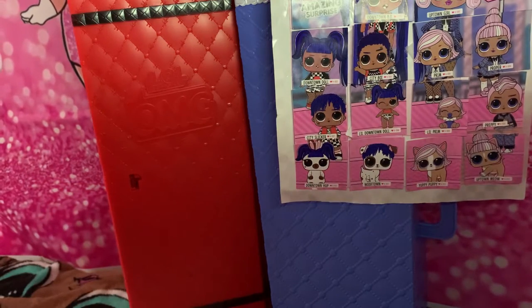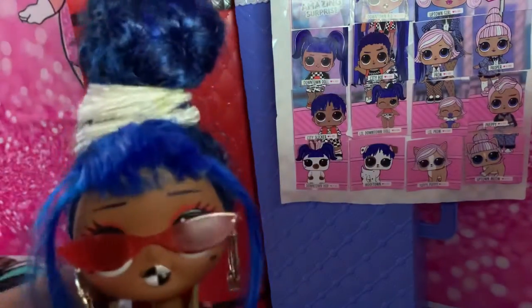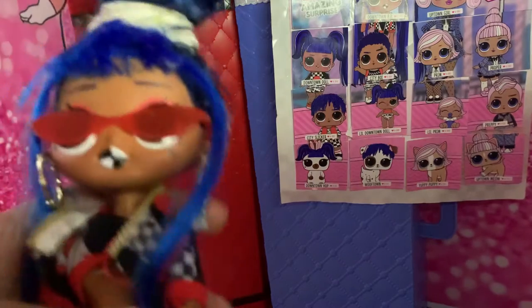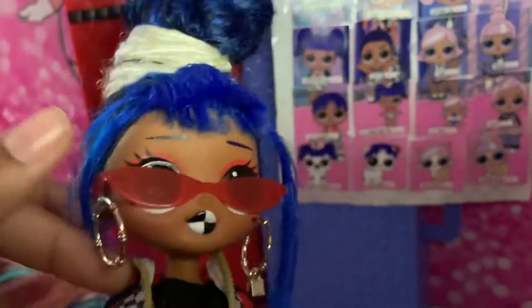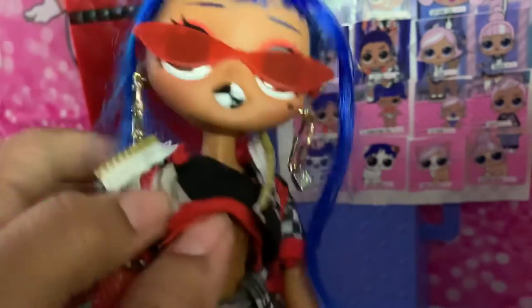Next we're going to have Downtown. This is what Downtown looks like — she has a different hairstyle which is just a bun. She comes with her red glasses, like Chillax but Chillax comes with pink. She has gold earrings and this one has a little lock to it. She has her top with the orange fishnet.